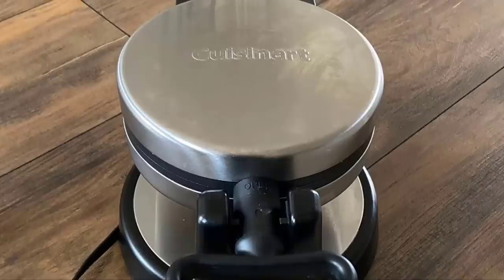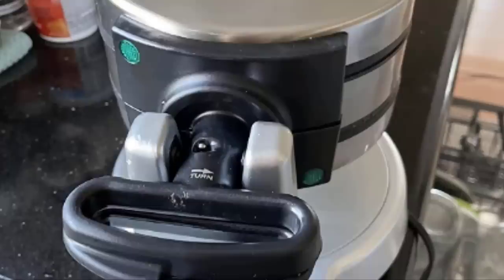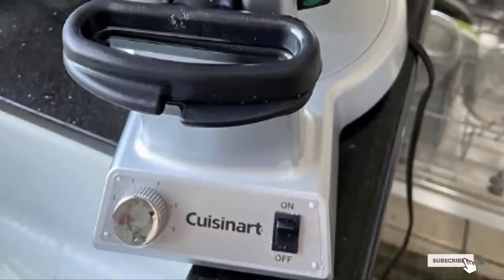Thanks to six adjustable temperature control settings, you can customize your baking so that the waffles have whatever browning effect you like. Weighing just 13 pounds, this isn't the lightest unit in the Cuisinart waffle iron series, but it gets the job done quite well.